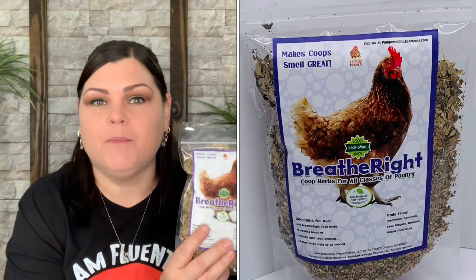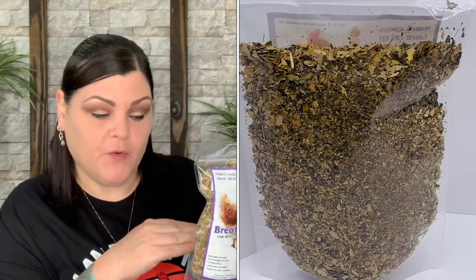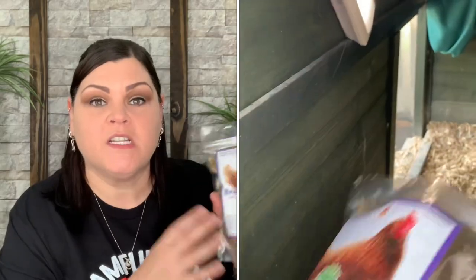This is the Breathe Right. I actually purchased a big bag of this and then I forgot that was shipping and bought a smaller bag too, so I have a few — which is fine because I love having backups. I really like putting this inside the coop. I alternate between the Breathe Right and the Mites Be Gone to make sure there are no problems with bugs. The Breathe Right makes it smell a lot better in there. You add it to nesting boxes or combine with coop bedding and change as needed.